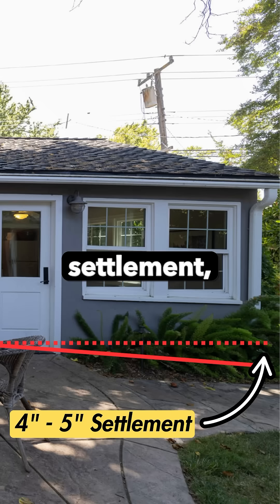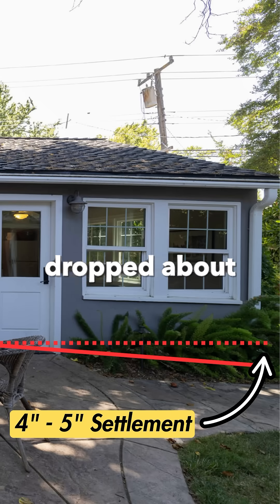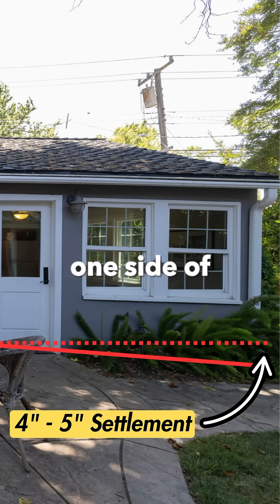That's typical of homes of this era in the Land Park area. You'll notice a lot of damage and settlement, but this one is more extreme — it actually dropped about four or five inches from one side of the garage to the other.